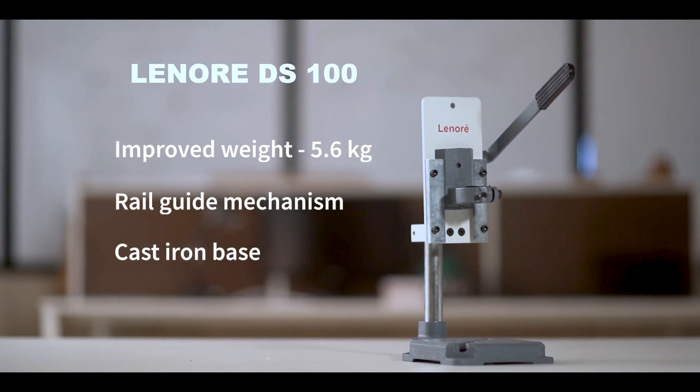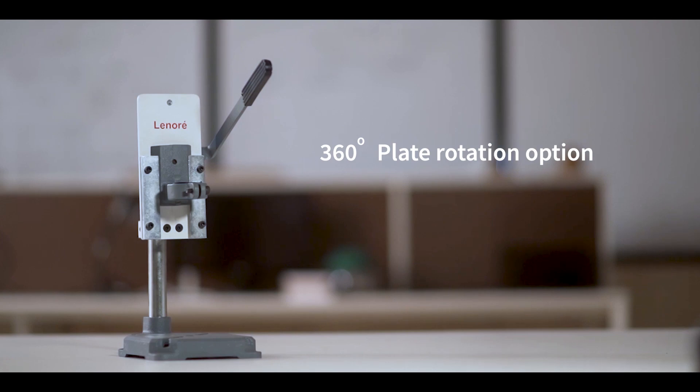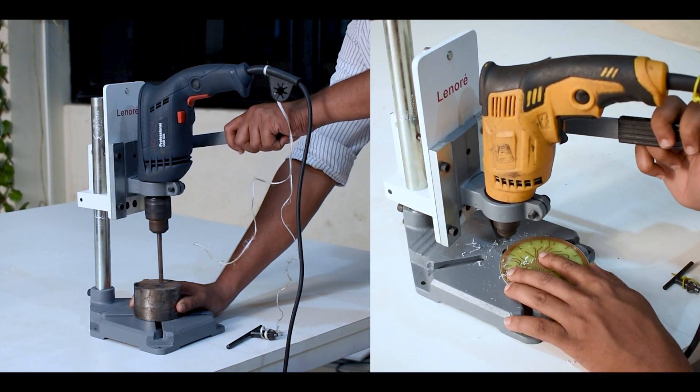It features a cast iron base, also interesting features like 360-degree plate rotation option and adjustable back clamp with one year warranty and service. The stand is suitable for both heavy drilling as well as high precision drilling purposes.